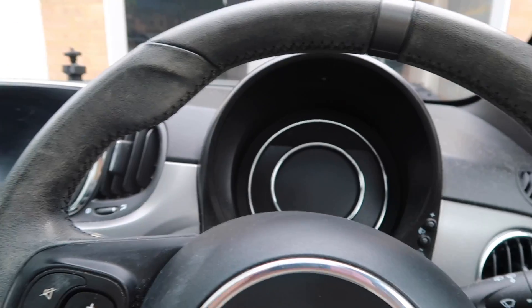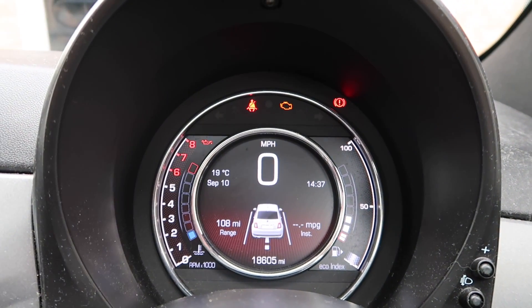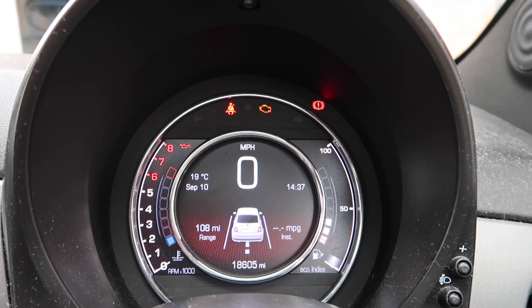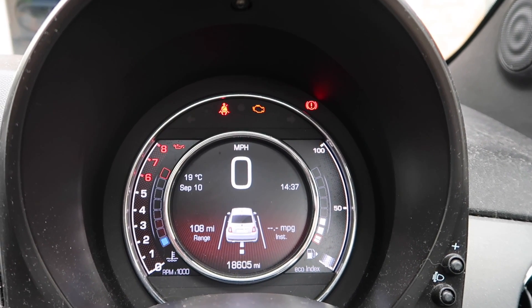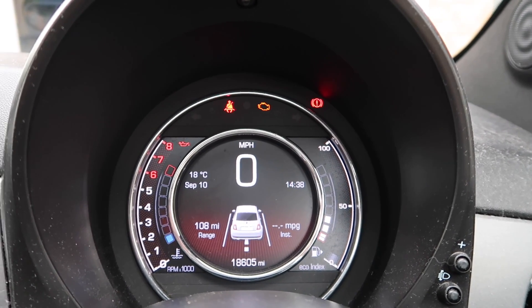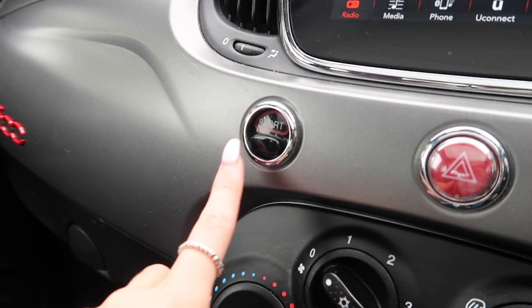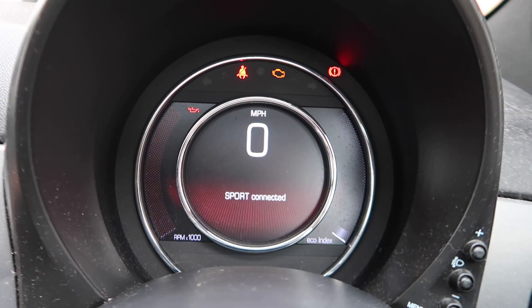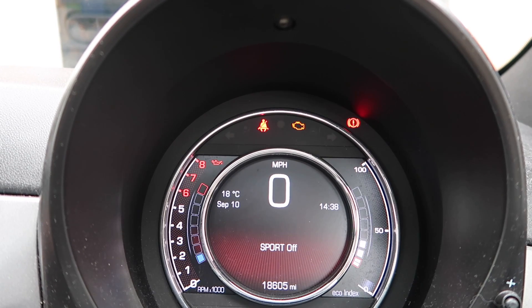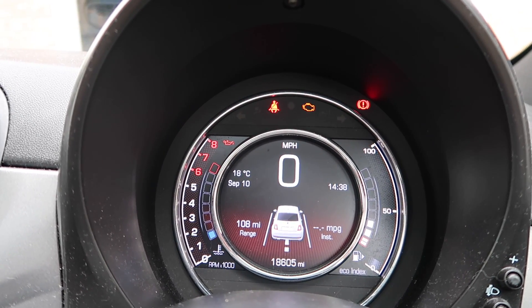I'm going to turn the ignition on because I want to show you this bit — probably my favourite part of the car. It shows you exactly how fast you're driving, which I need because I always speed by accident. There's a little Fiat logo down there that should be black since my car is black. There's also a Sport button over here — click it and everything goes italic, which I don't really understand. I sometimes switch to sport mode when I get angry at someone on the road.